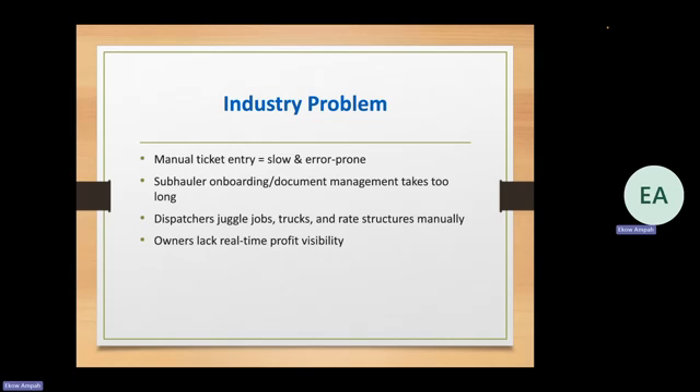Another thing is in dispatching — juggling different jobs, different trucks to get dispatched, different rate structures like per ton or per hourly. This solution lets the system worry about that so you just worry about actually dispatching the trucks. Based off all these issues, it's obviously hard on owners to keep track of profitability and what is going on within the business — what is the bottleneck, what is causing all the slowdown. Our whole goal was to automate the majority of these things.